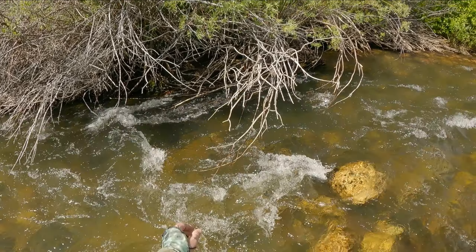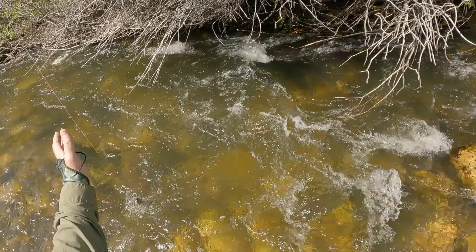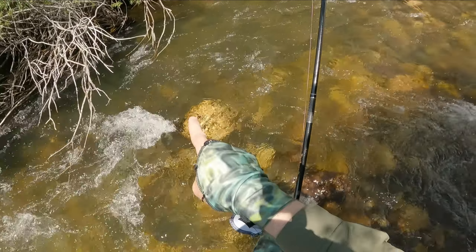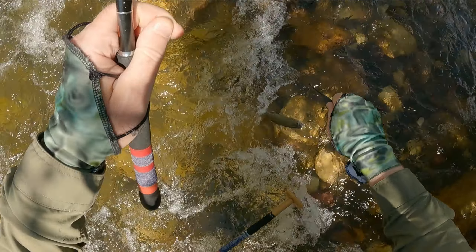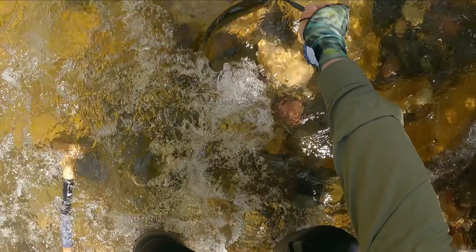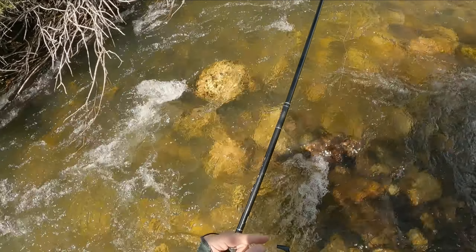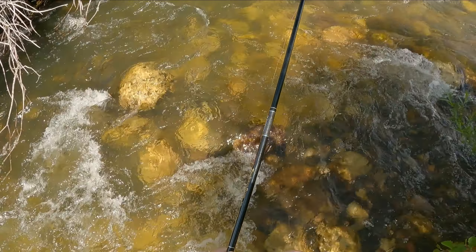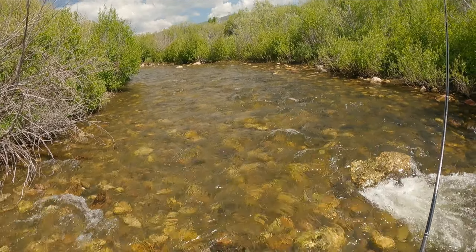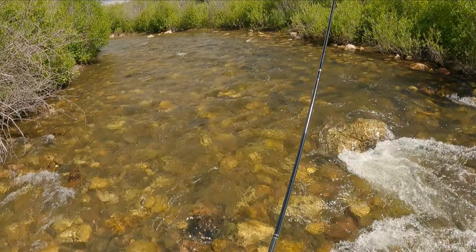That's a nice rainbow. Sort of a tough spot — branches on the cast, branches on the hookset. Nice little rainbow. Branches on the fight, tough spot. It's 11:10 and I'm going to move upstream from here. Need to go explore some more water further upstream and see what it's like.